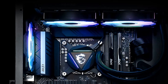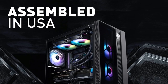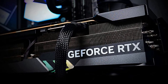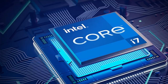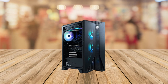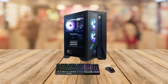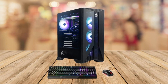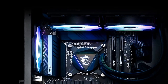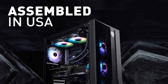The MSI Aegis gaming desktop also features Wi-Fi 6E, giving you lightning-fast and reliable connectivity for all your online gaming, streaming, and video conferencing needs. Plus, it comes with Windows 11 Home, the latest operating system that enhances your overall user experience. So whether you're a serious gamer, content creator, or power user, the MSI Aegis RS gaming desktop is sure to exceed your expectations with its exceptional features, reliability, and ease of use.